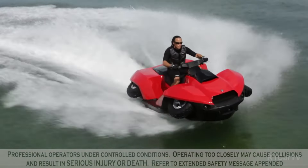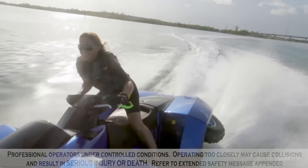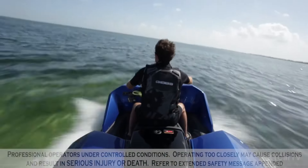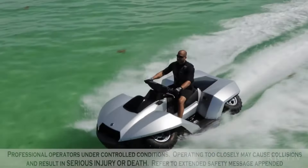With a substantial range of over 600 km on land and the capacity to traverse water for up to two hours, the Quadski showcases exceptional performance. In select regions of the US, it is available for purchase, with prices starting at $40,000.